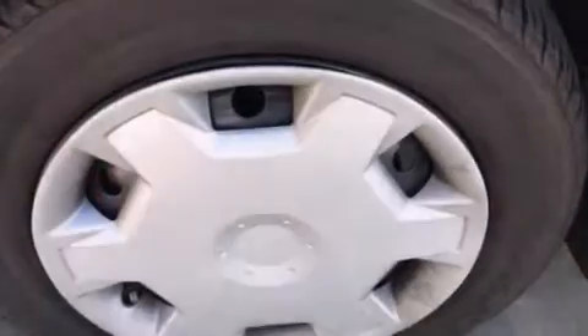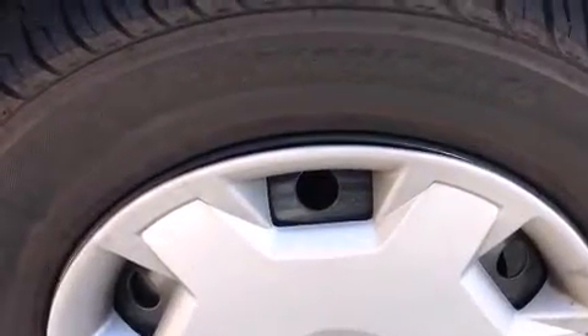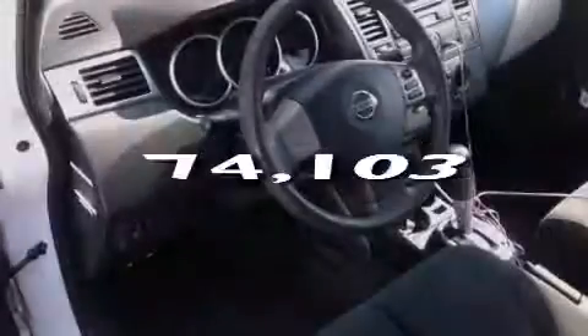All of the following features are included: air conditioning, a split folding rear seat, a rear window defroster, a CD player, front side impact airbags, an anti-lock braking system, and a rear window wiper. This vehicle has fewer than 75,000 miles on the odometer.